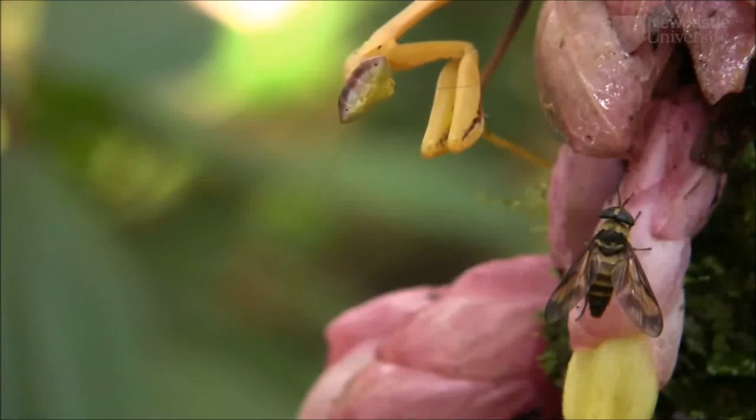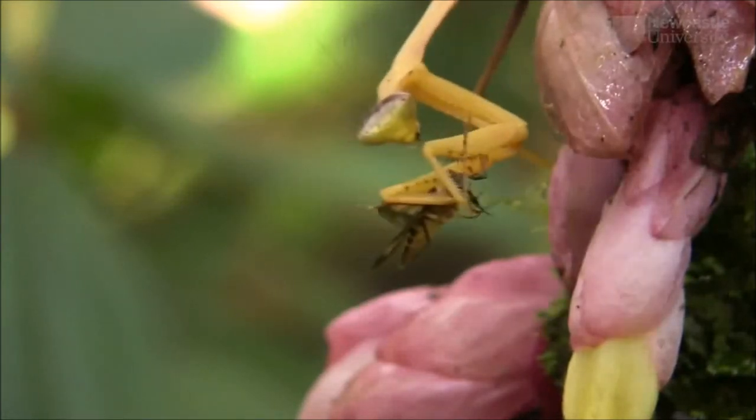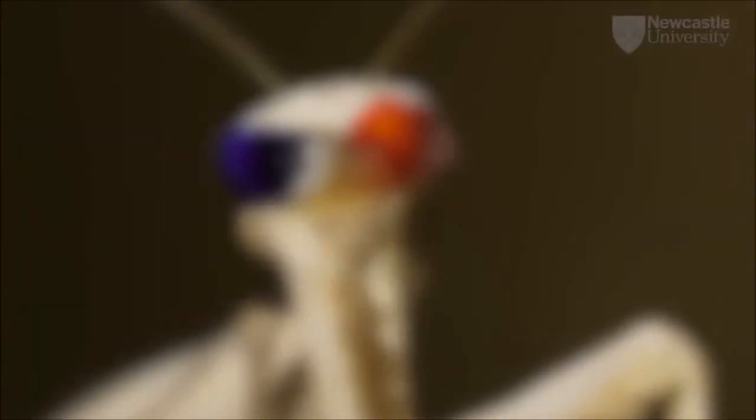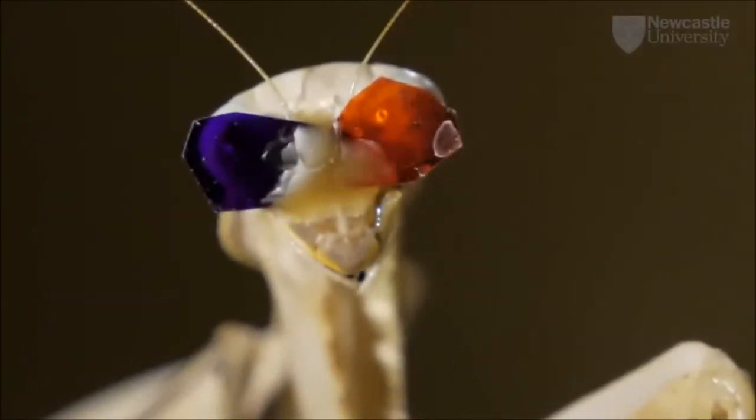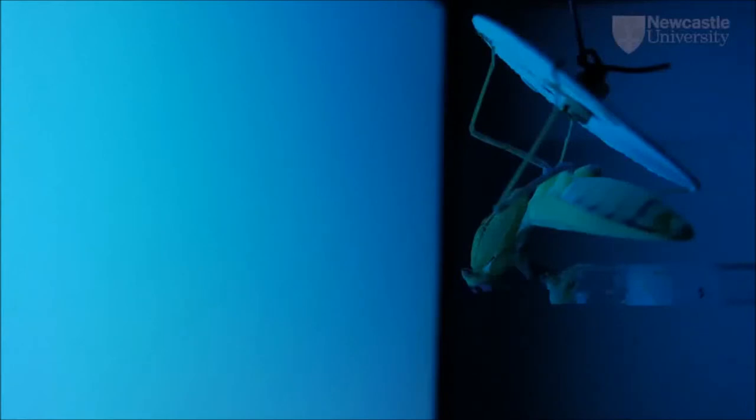Two praying mantises compute 3D like we do by matching the views of the world. To investigate this, we created special insect 3D glasses. In our insect 3D cinema, we could show the mantis a movie of tasty prey apparently hovering right in front of it. The illusion is so good, the mantises try to catch it.